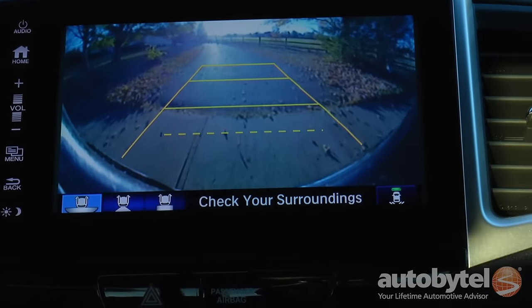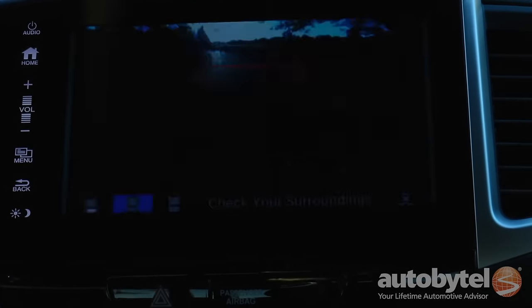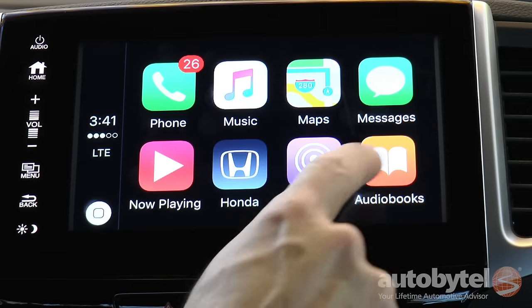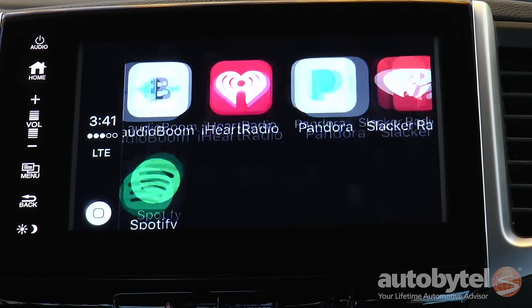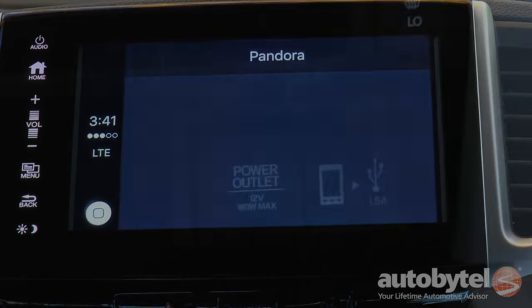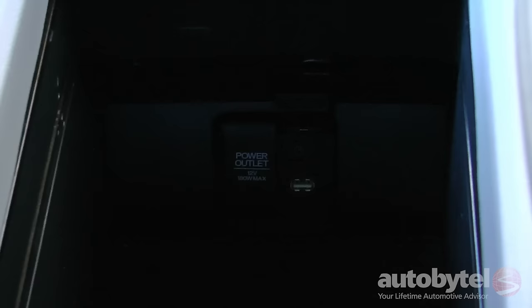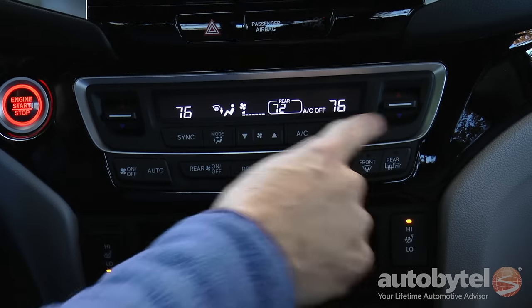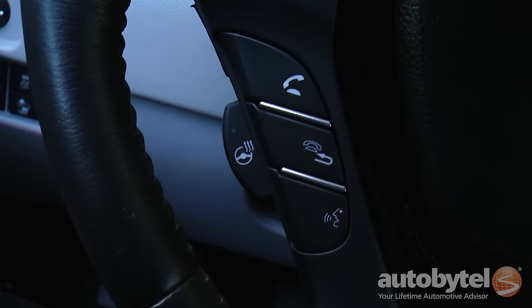The rear-view camera provides three views to ease backing chores. The RTL-E includes Honda's satellite-linked navigation system, along with support for Apple CarPlay and Android Auto — you won't find that in a Tacoma. 12-volt outlets and USB ports are located at the base of the dash and inside the center console. The HVAC system is dual-zone, and there are two-level heated seats and a heated steering wheel.